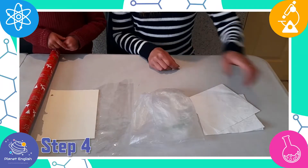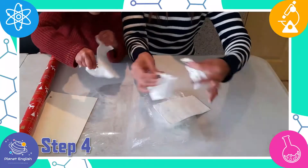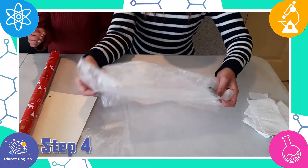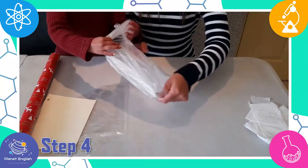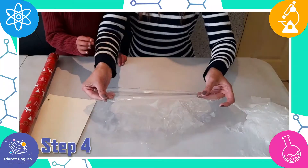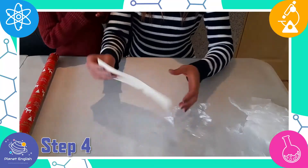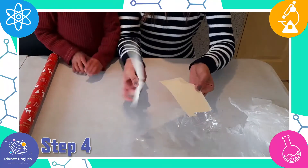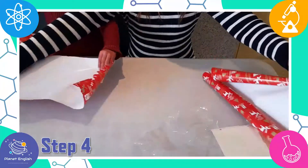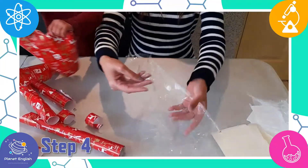Now let's see which of these materials is the strongest. The cellophane is the strongest. This is because cellophane is used as a packaging material.